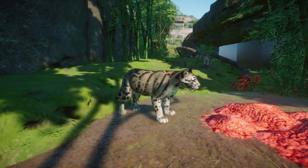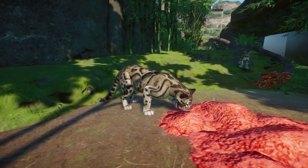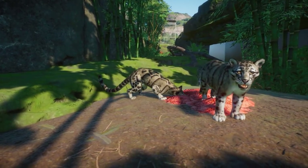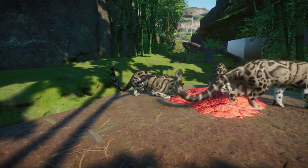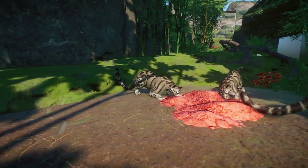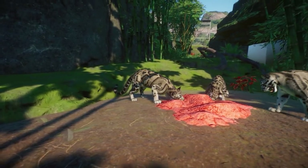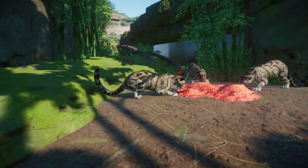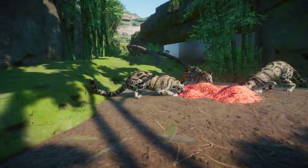Next up is the clouded leopard, which is definitely one of my favorite animals of the pack. If it's a cat, I love it. These guys are definitely super pretty — like the jaguars, they're absolutely amazing and look beautiful. There are some issues with the animations — they sometimes go into slow mode — but I've already mentioned this to Frontier so hopefully they'll fix that soon.